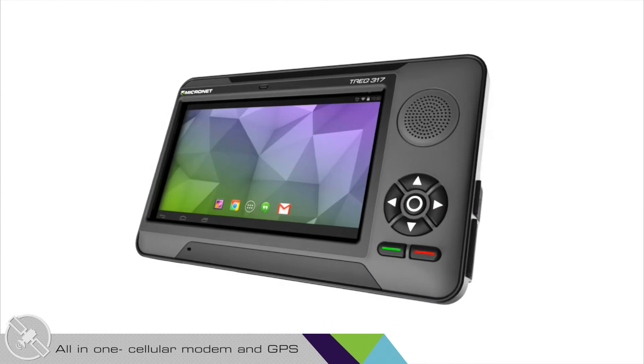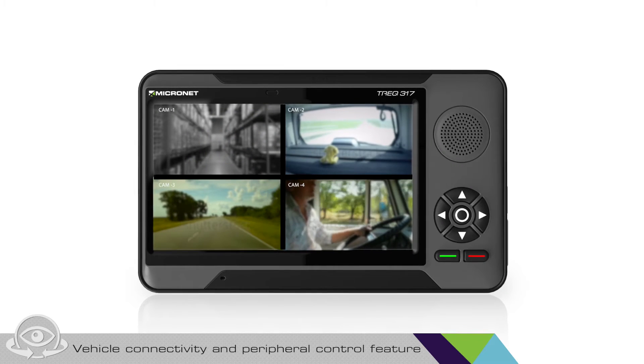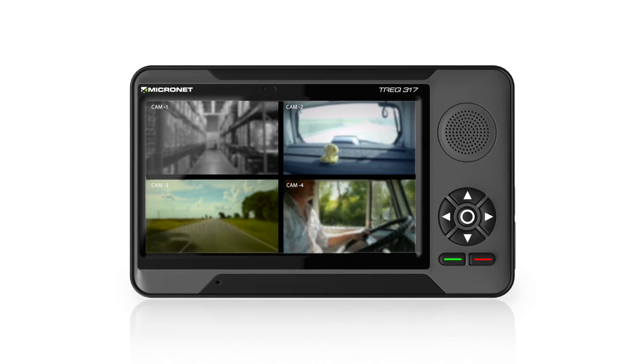Now, the Trek 317 is an all-in-one platform with a cellular modem and GPS. We developed the vehicle connectivity and peripheral control feature that enables connecting up to 4 cameras and obtain an overall view.